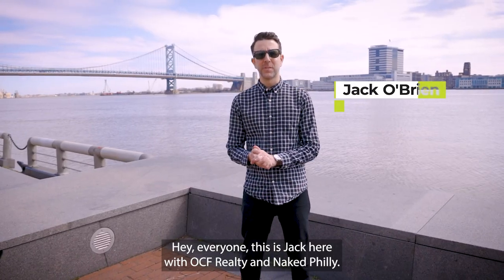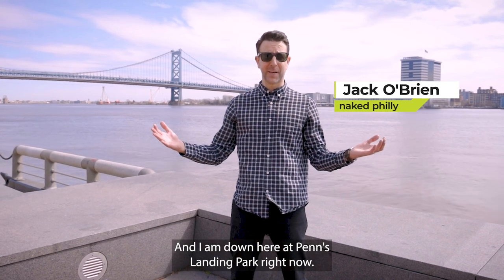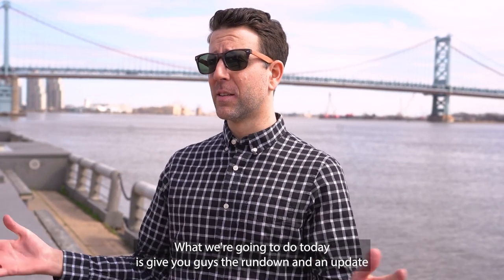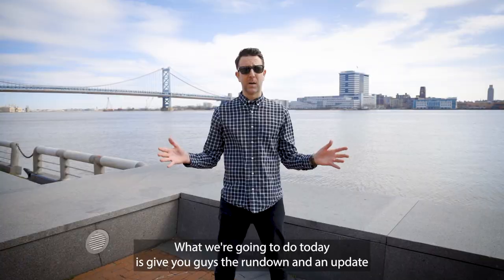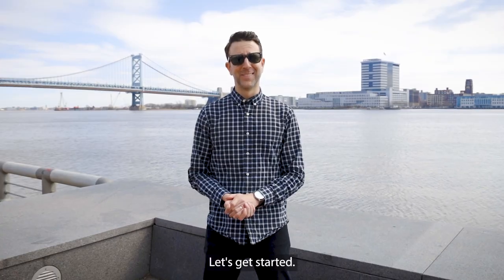Hey everyone, this is Jack here with OCF Realty and Naked Philly and I am down here at Penn's Landing Park right now. What we're going to do today is give you guys a rundown and an update on all the developments that are going on on the Delaware River waterfront. Let's get started.